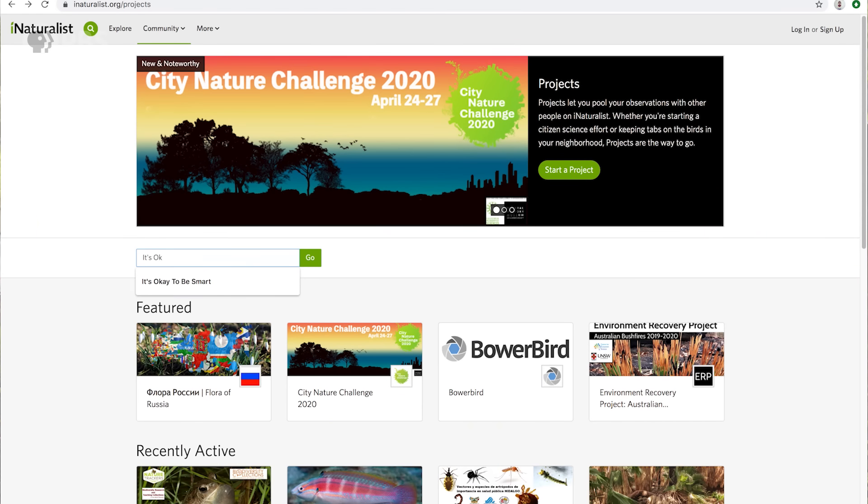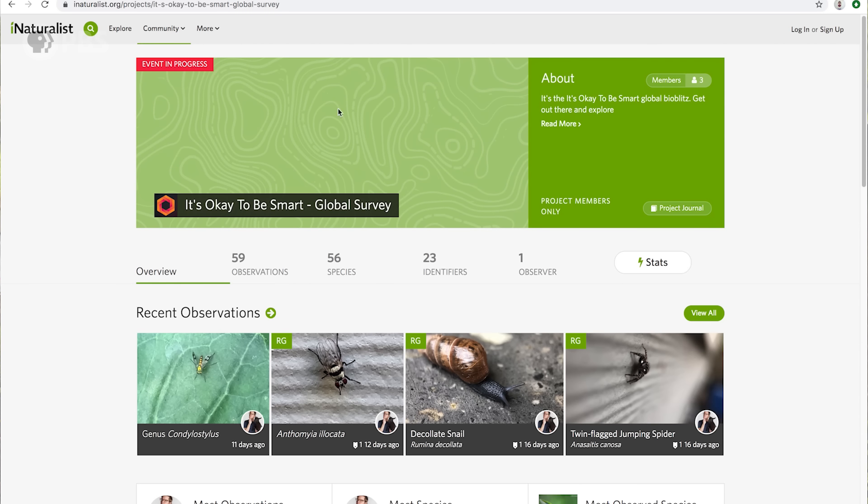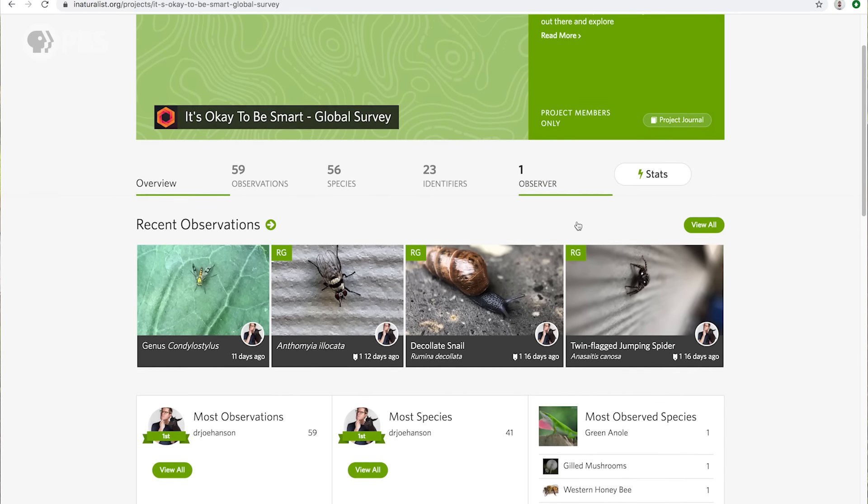Even if you can't go somewhere that feels wild, you don't have to — nature is everywhere, all around you. You just have to go look for it. We've set up a special project on iNaturalist you can join: just search "It's Okay to Be Smart Global Survey" in the iNaturalist projects tab, join up, and all of your observations will be part of our community.